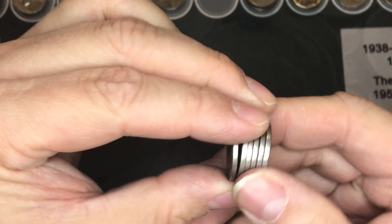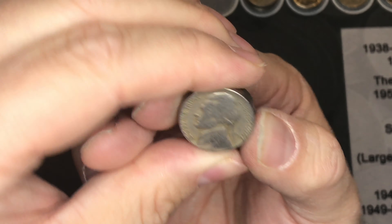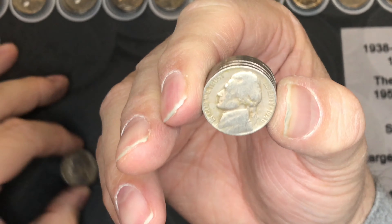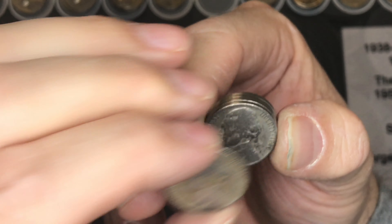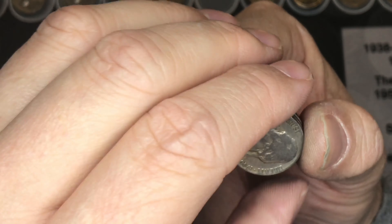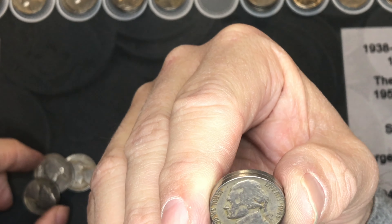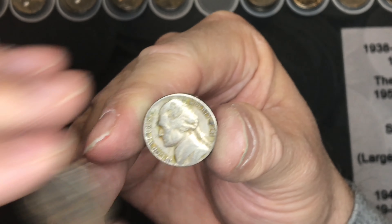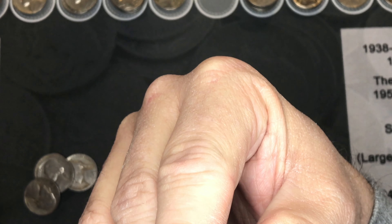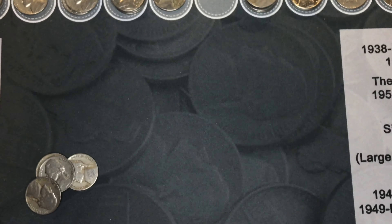We found six nickels from the 1940s: a 1947, a 1946, a 1940, another 1940, another 1946, and a 1941.